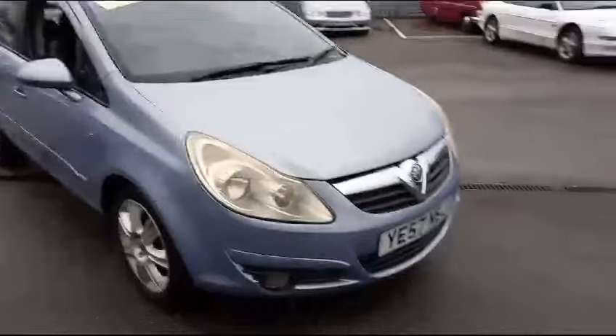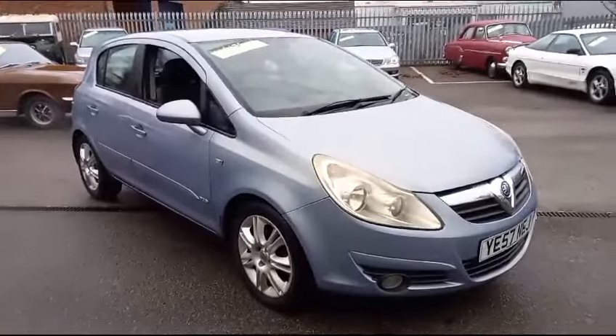There we are guys — on display down here at Pickering for our next sale. Come down, have a look and see what you think.